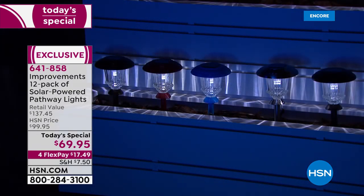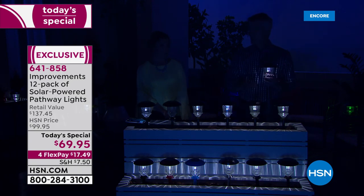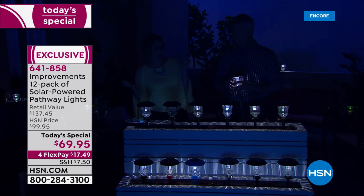You can put them out the first day and get light the very first night. Then if you decide that's not exactly where you wanted them, you can move them — because they're never going to be attached to wiring or permanently installed. And when you move, they go with you.